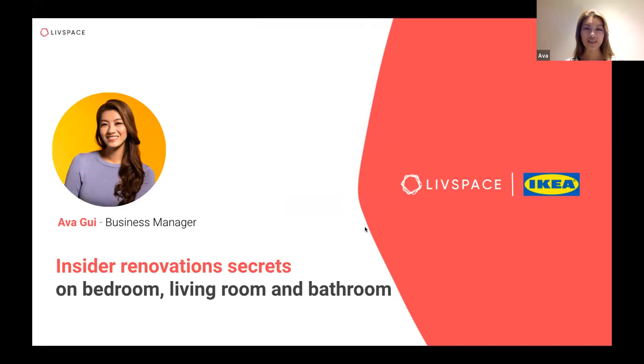Today I'll share some secrets and tips that you can learn for renovation on your bedroom, living room and bathroom. Just a little bit of background of our team here at LiveSpace: I lead the IKEA team where we are in partnership with IKEA, and what makes us unique is that we are able to incorporate IKEA furnishings as part of your whole renovation budget, almost like providing an end-to-end renovation service to you.